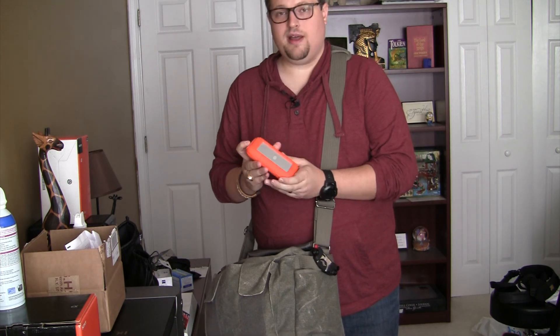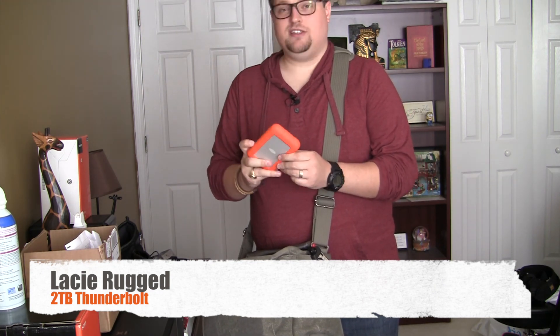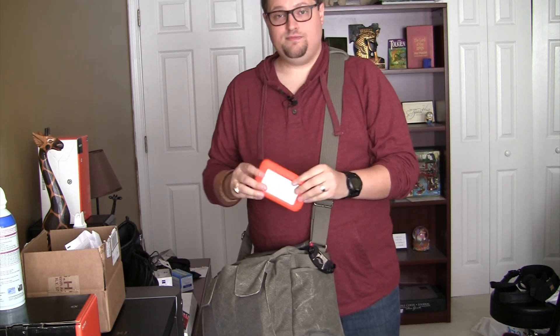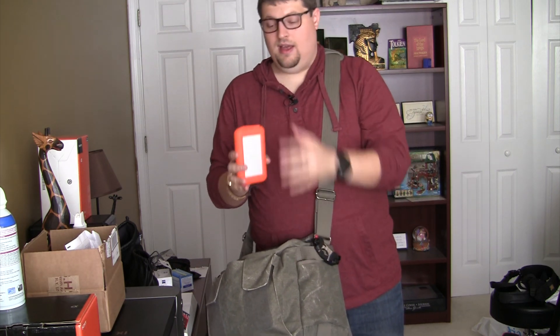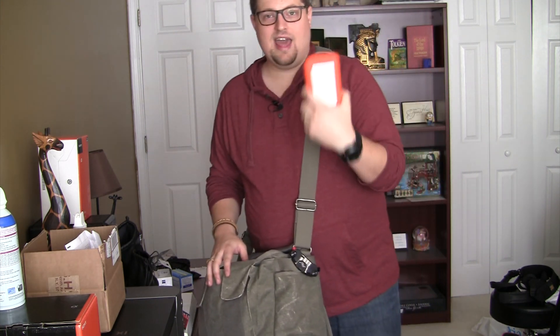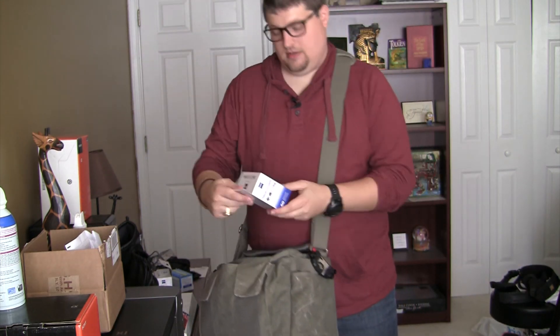I absolutely cannot live without this — the two-terabyte Thunderbolt LaCie drive. It has all my stuff on it whenever I go away from my main computer. In Disney I'll be backing up every single day on this. I also have another one of these that I keep separately and do a second backup on, so while I'm traveling I have photos on my laptop, on this drive, and on another drive — three places total, just in case. I can edit right off of it, it's super fast and it's never failed me.